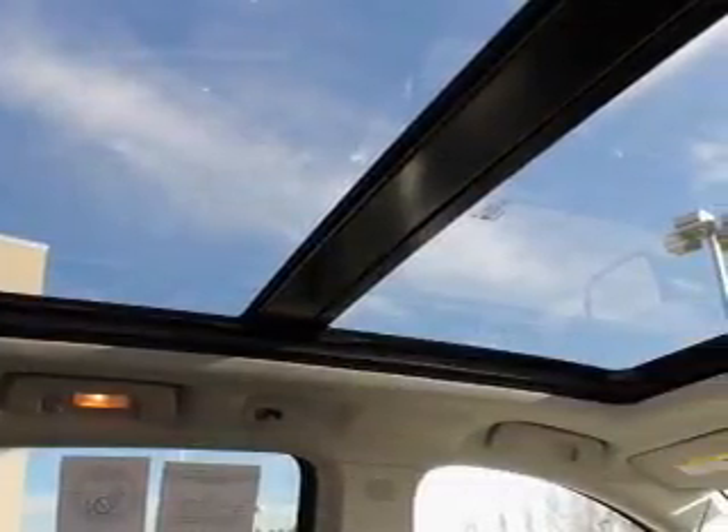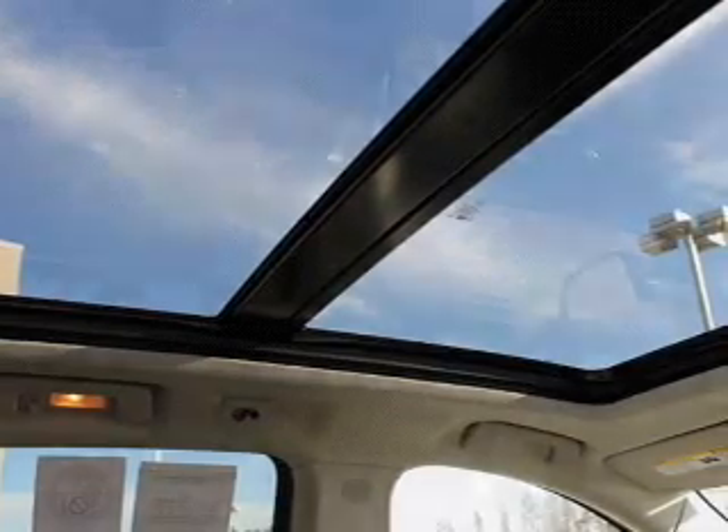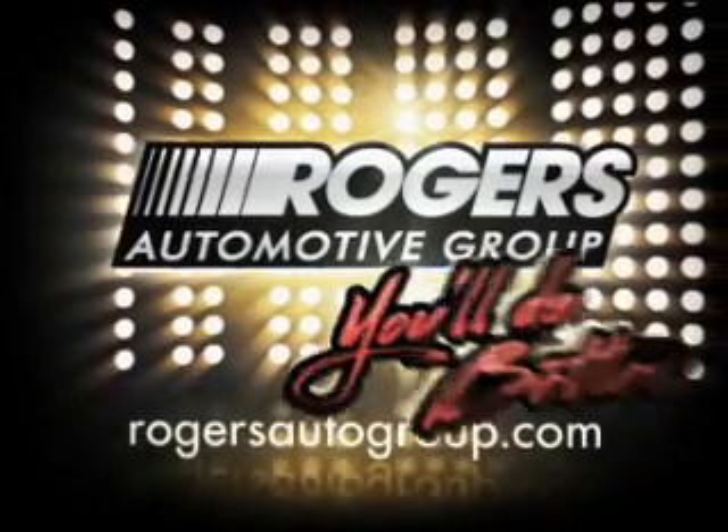Let us put you in the driver's seat today. Call or click to contact us. Your new Barry Rogers.